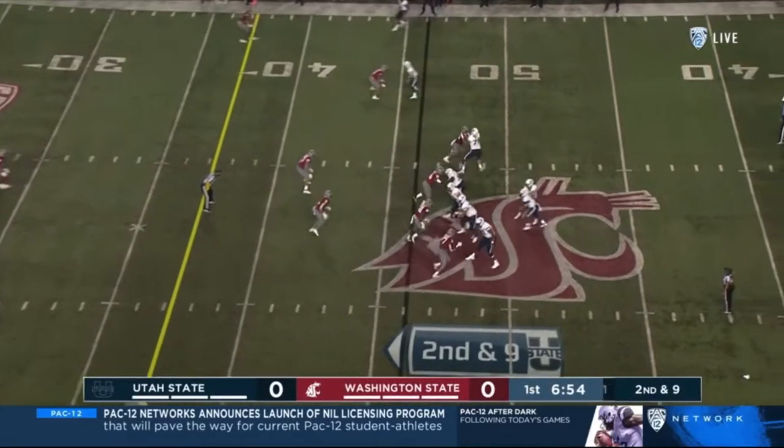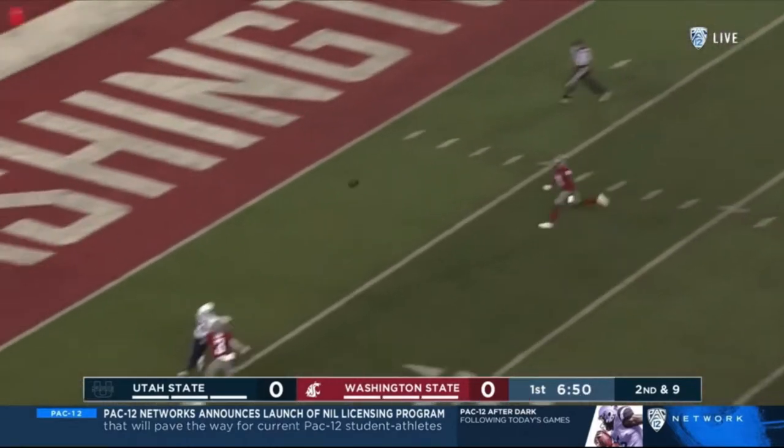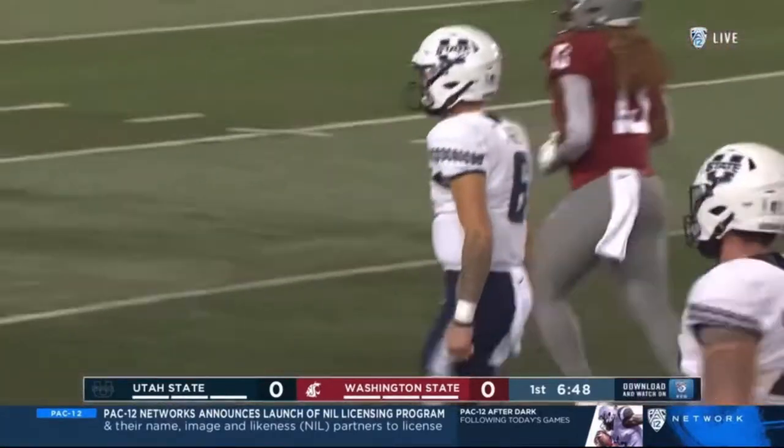Upset seeing some of these close games — it's got to give them even more confidence. Peasley launches it down the sideline, and that is brought in for the touchdown. Devin Tompkins getting behind the defense.